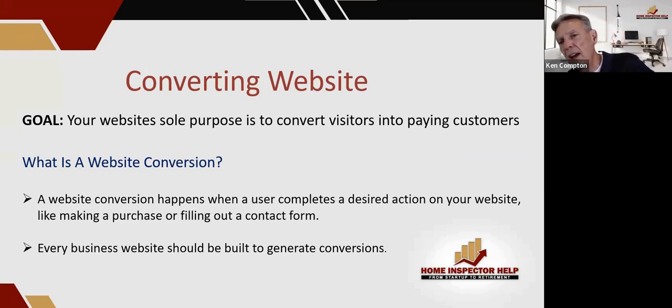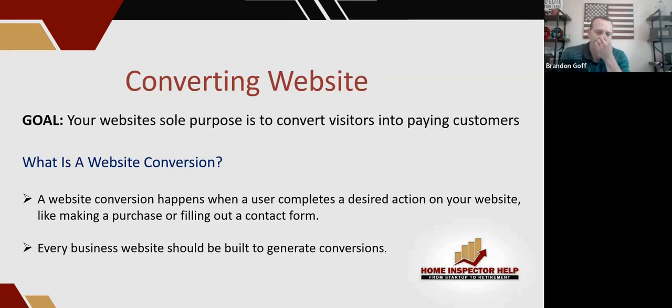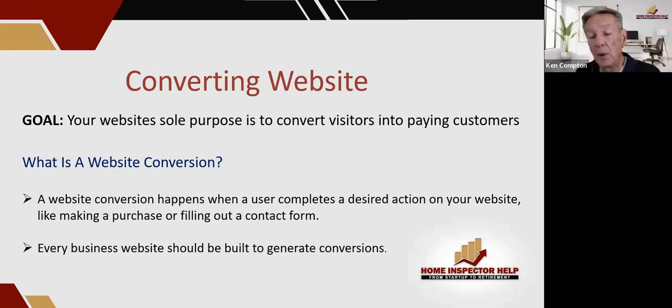I see website designers build stuff that's cool and slick, but it doesn't convert anything. All these guys are out there paying for websites that don't convert visitors into paying customers. When I ask someone how many leads they got from their website last month, they say, 'I bet we got a bunch because people always say they like it.' I ask how they know empirically — and they don't. Have you heard of Google Analytics? If they have Google Analytics installed on their website, which we install and provide reports for our clients, it tells you exactly what's happening — how many people converted. You have to set up conversion goals on Google Analytics.